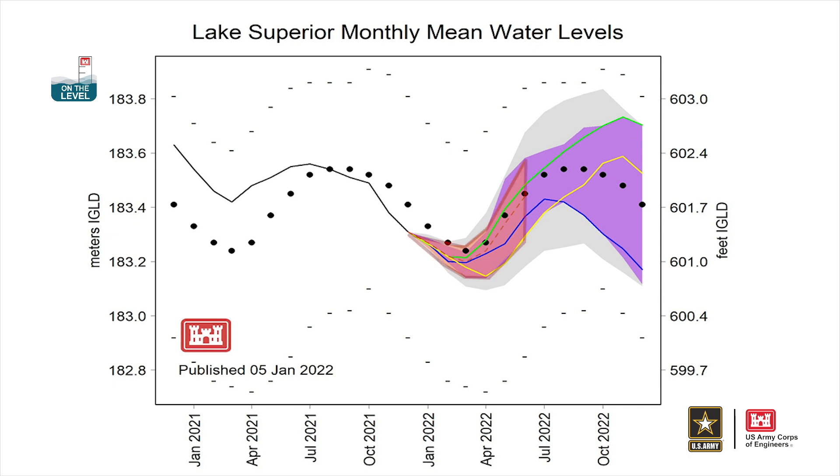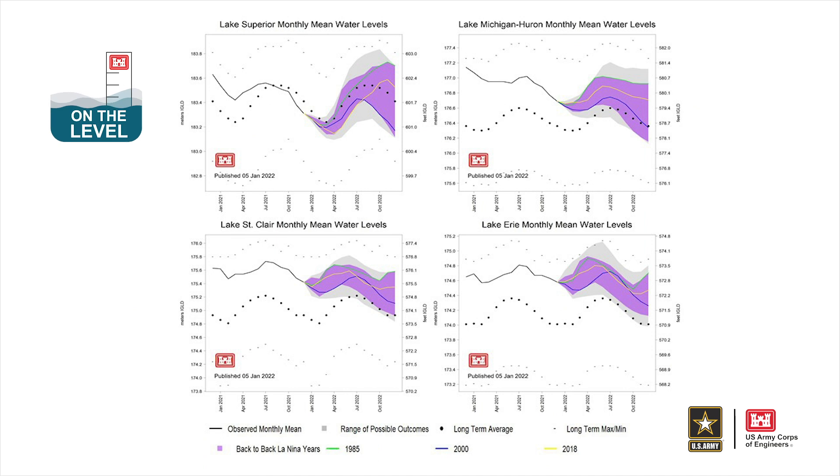The orange shaded area represents our six-month water level forecast that is updated each month. From analyzing each lake graphic, even though a La Niña is forecast to continue this winter, the purple shaded area and call-out years indicate that there is a wide range of water levels that could occur.